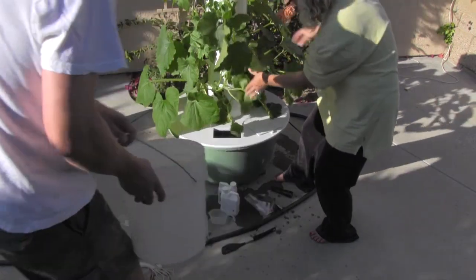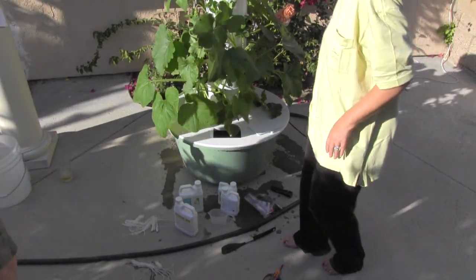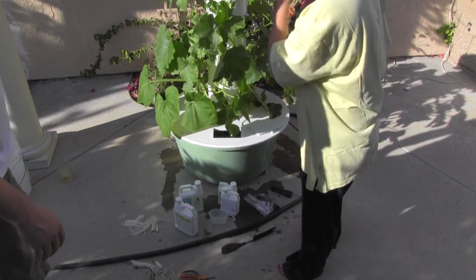That was a bit of a fail, but that's pretty good considering the small hole you're pouring it into. I'd like to add more water now.